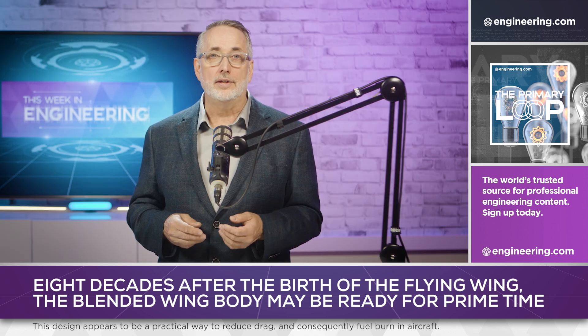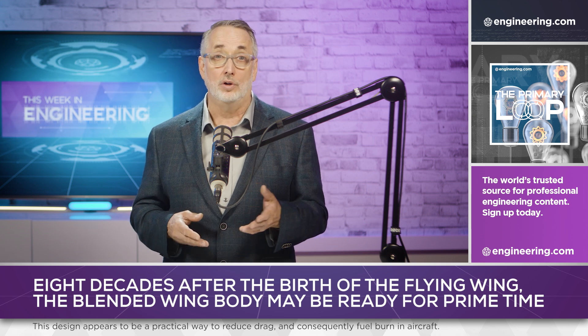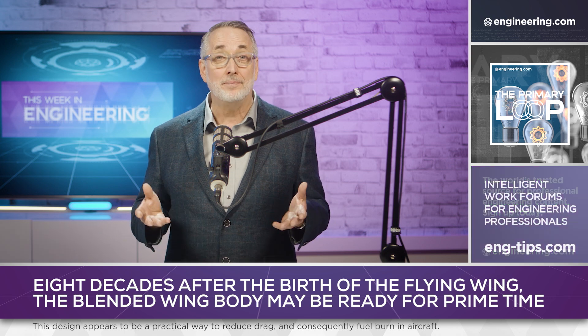Composite materials are clearly the key to making this work, and for aircraft of this size, considerable automation will be necessary for the layup and curing processes. That's fine for the military, but will civilian markets accept this?